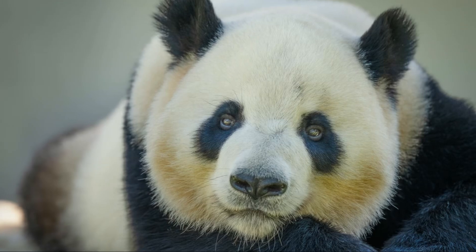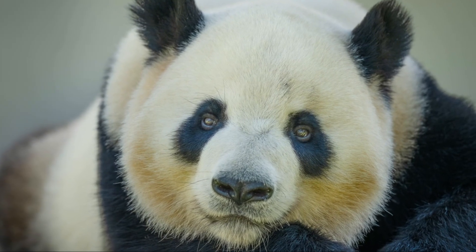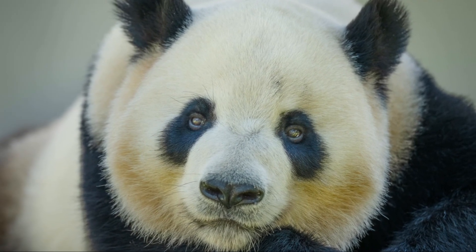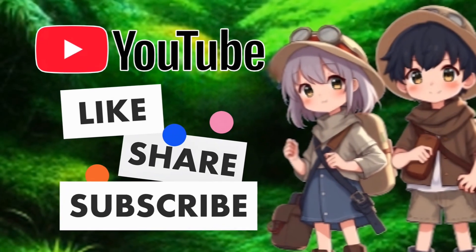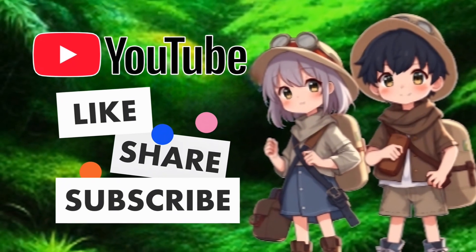Well, that's all for today, Kidtastic Animals Explorers. I hope you had fun learning all about pandas. See you next time! If you enjoyed this video, please like, share, and subscribe so Kidtastic Animals can thrive.